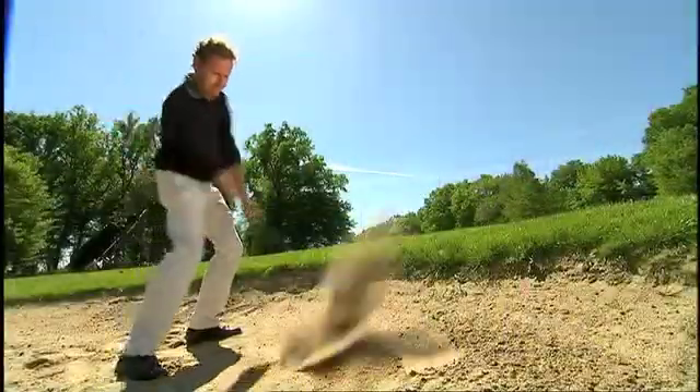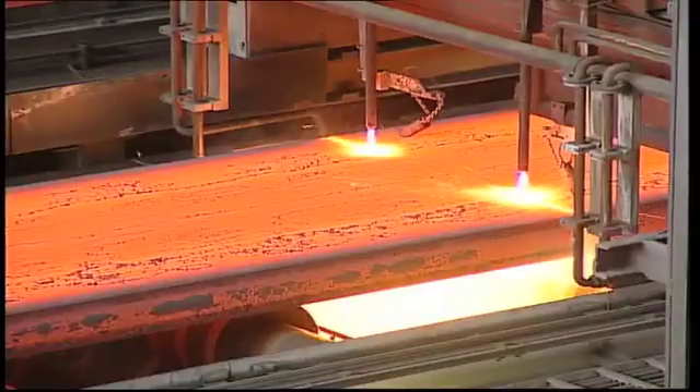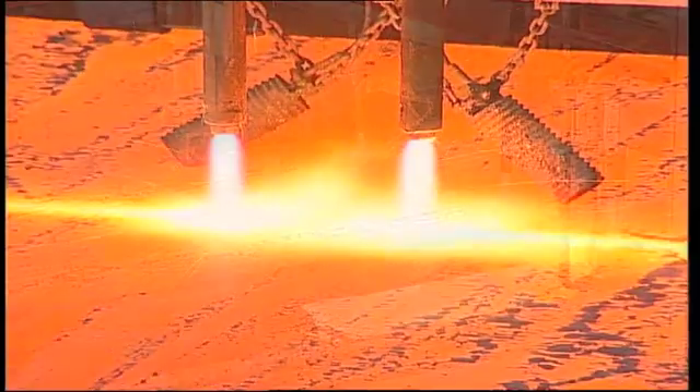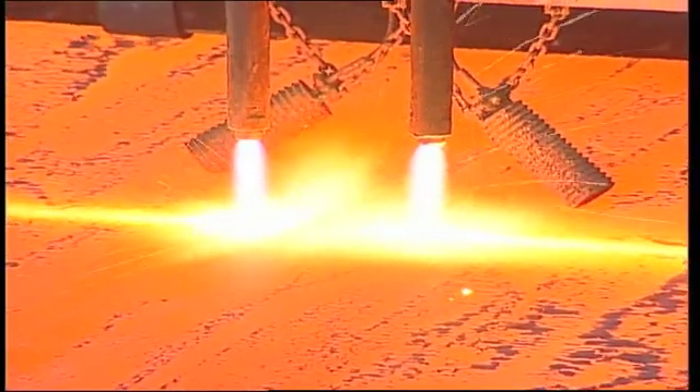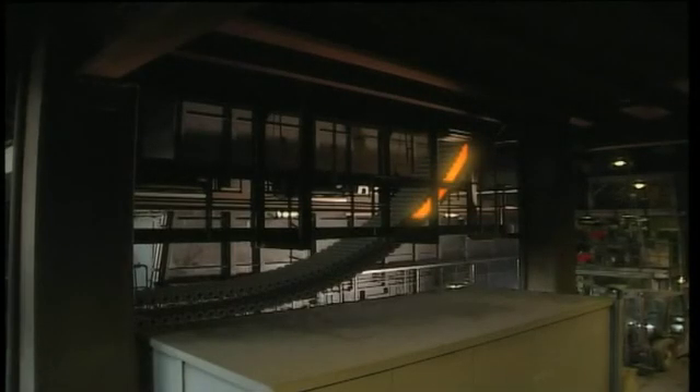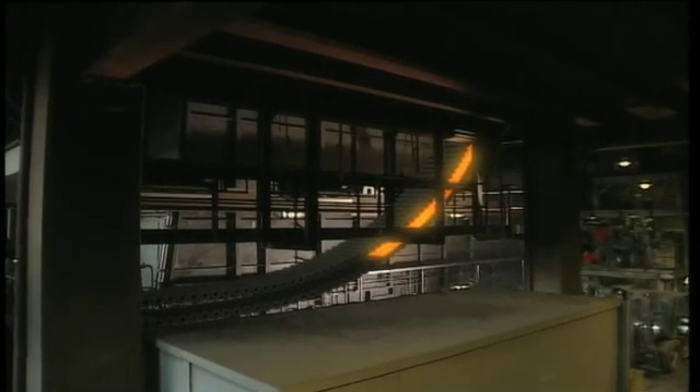With every hit our know-how grows. With every slab as well. Close contact with our customers — that's what always improves our rolls and roll systems for continuous casting plants and rolling mills.